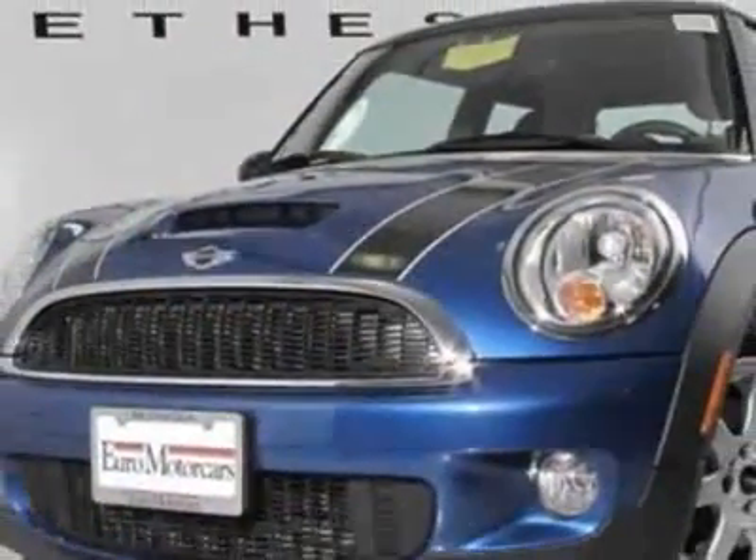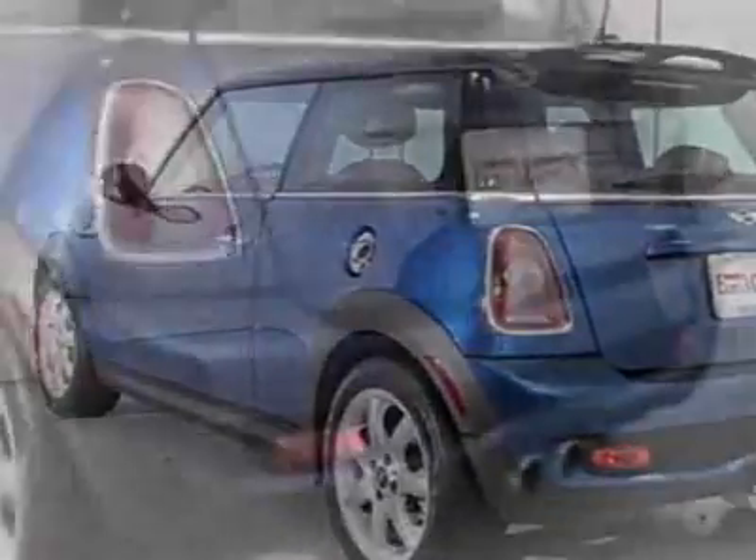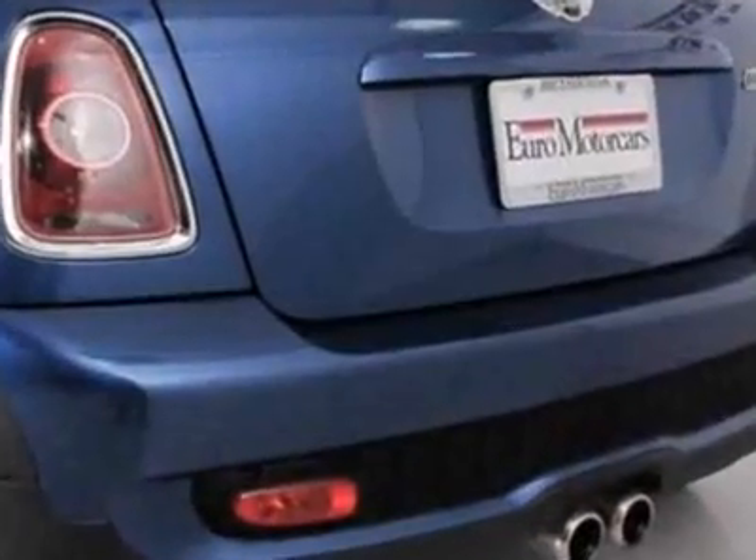Additional options for this vehicle include a CD player, air conditioning, keyless entry, and overhead console. Call 888-804-9966 or email our friendly sales staff today to schedule a test drive.